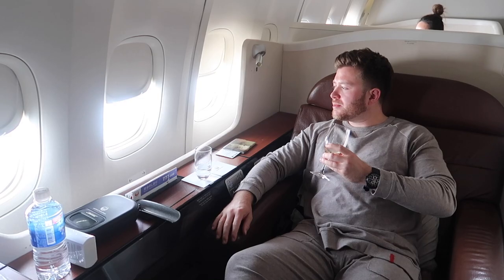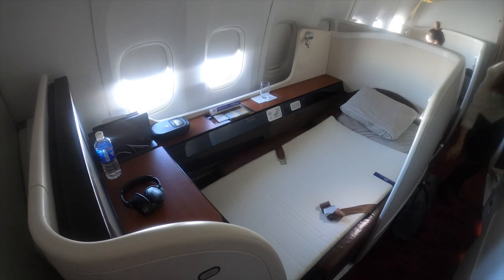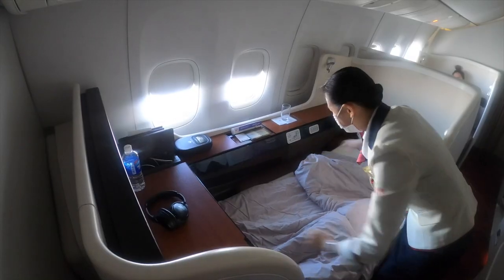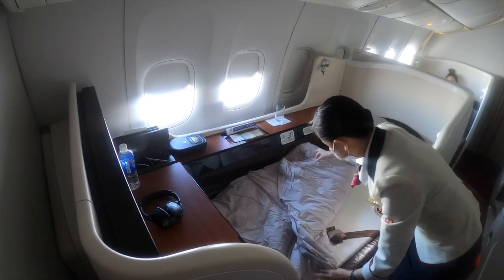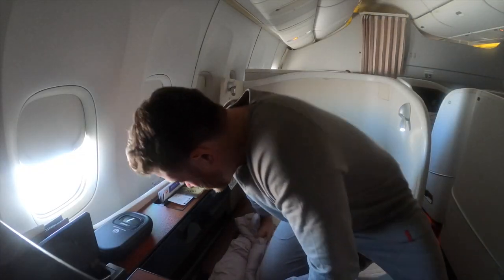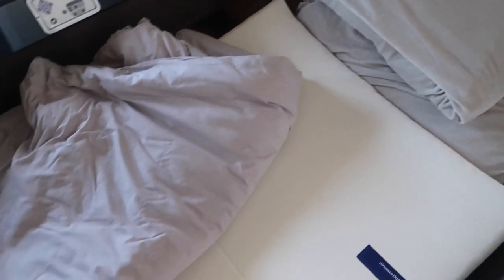One of the lovely flight attendants came over and made my bed up for me. You can choose from two types of mattresses — hard or soft — I went for soft. The bedding is a thick duvet, very comfortable but again a little too warm due to the cabin temperature. There's also a memory foam and a standard pillow provided.